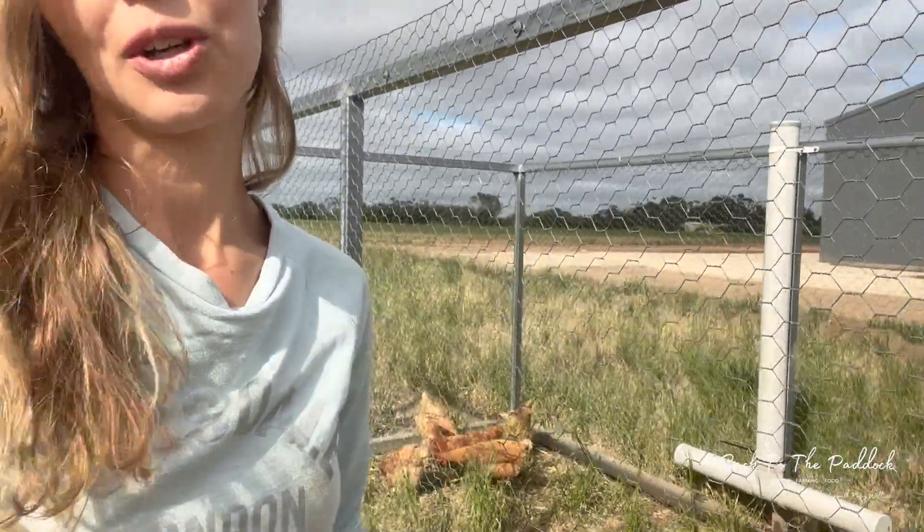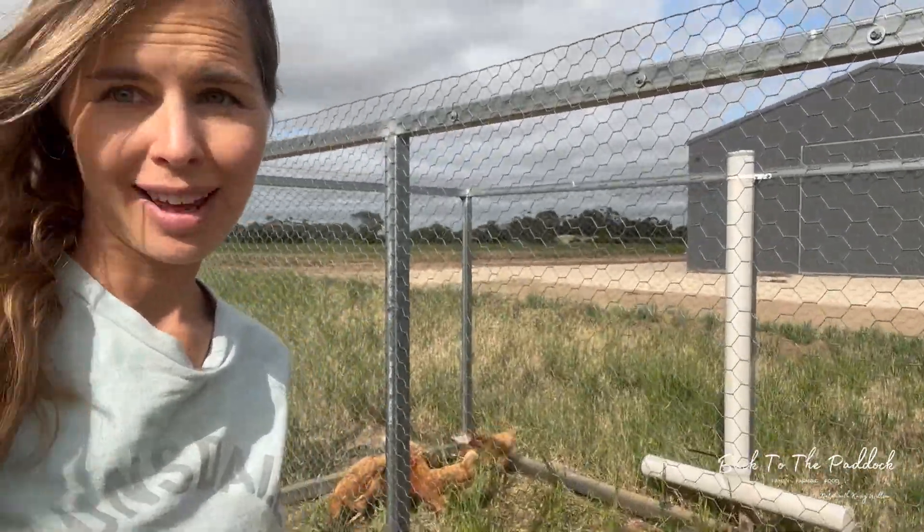I wouldn't usually do this, but Elkie just broke an egg — she's cracked it — so I'm going to show you what happens when I throw an egg in there.